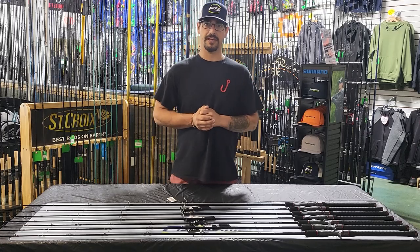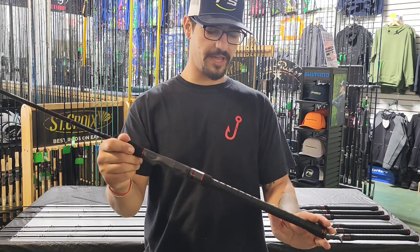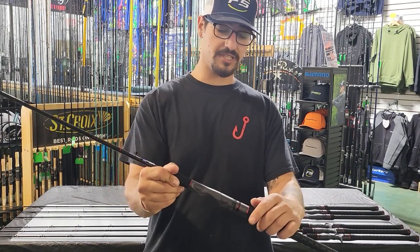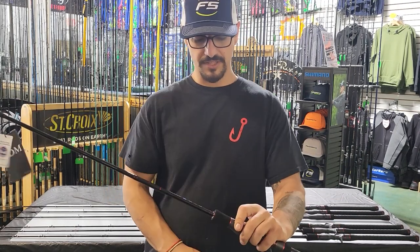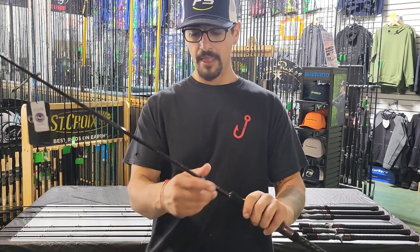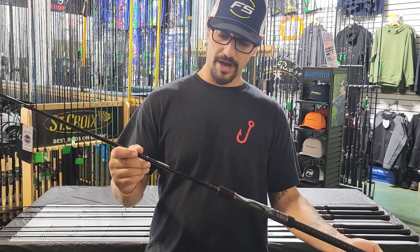Taking a look at a couple of cool features about the rod. Got a very comfortable handle — keeps it nice and light with the shrink wrap on there. The double locking reel seat, that's very cool. Nice and comfortable handle. Got the cutouts, your hand's right on the blank there. And the Fuji K guide — quality components, just a well made rod.